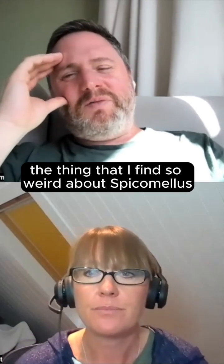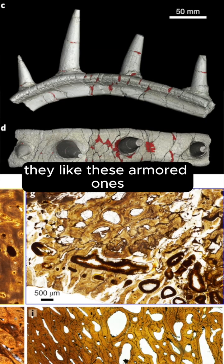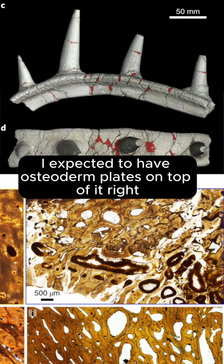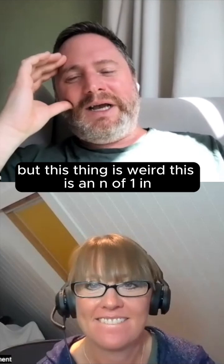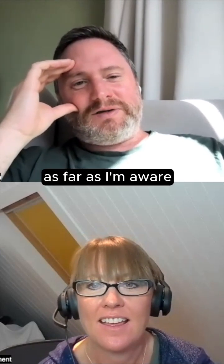The thing I find so weird about Spicomelus is that it's got things sticking out of its ribs — these armoured ones. I expected to have osteoderm plates on top of it. But this thing is weird. This is an N of one from the vertebrate fossil record, as far as I'm aware.